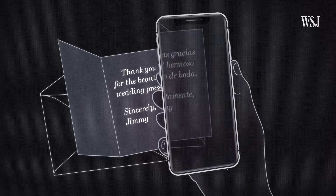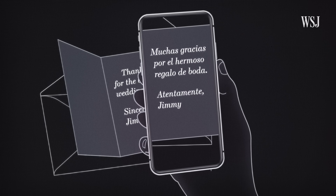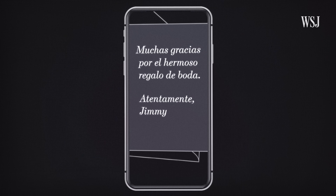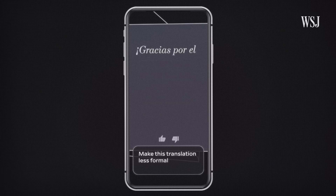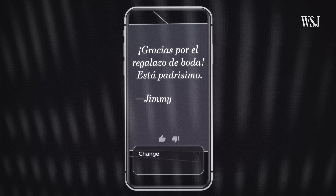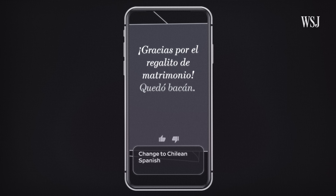Google is working to add more features, like letting users refine their translations — similar to how you can ask Google Gemini or ChatGPT to make a translation more or less formal, or in Chilean Spanish rather than European Spanish. It's also working to add more languages. There are an estimated 6,000 to 7,000 languages in the world, and the goal is to support all of them.